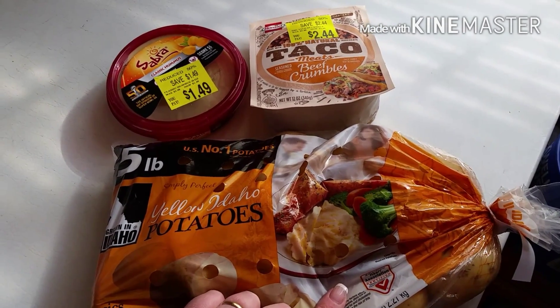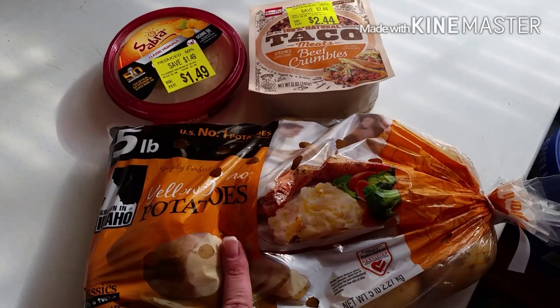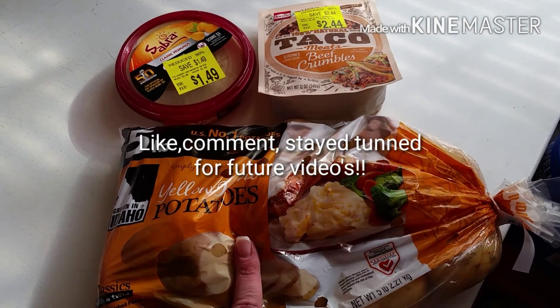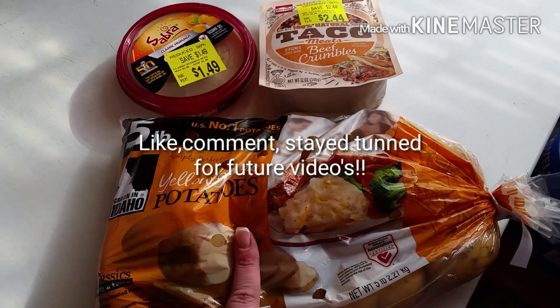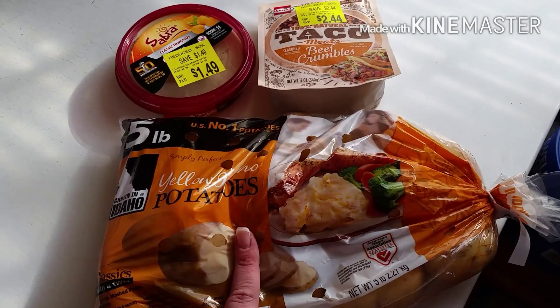Didn't plan on going in to get anything but potatoes. Got the yellow Idaho potatoes — I think it was 5 pounds for $3.47. And I found the classic hummus. I have actually never tried this, but it was $1.49, so I'll give it a try.